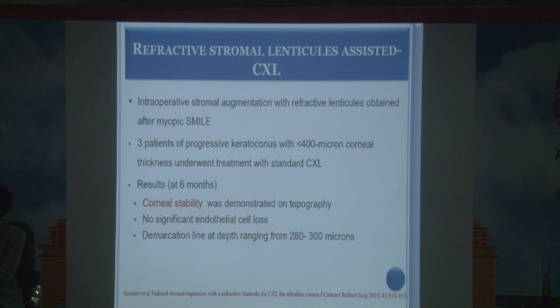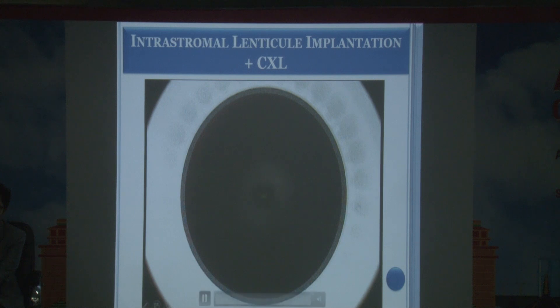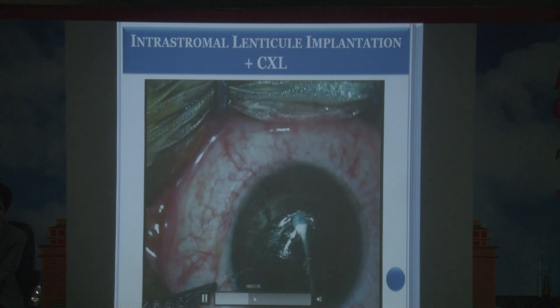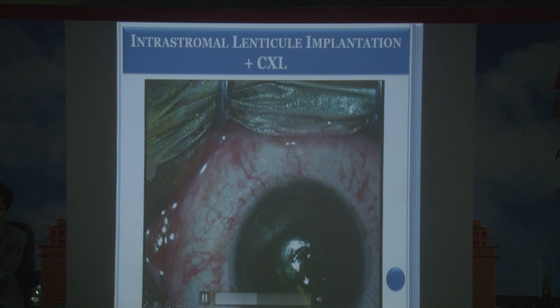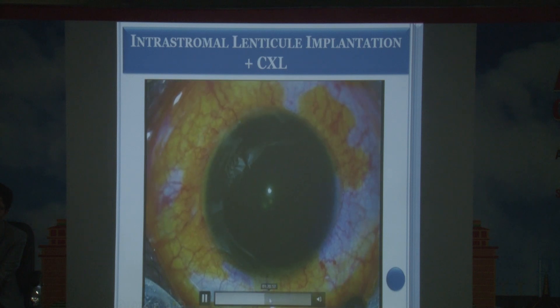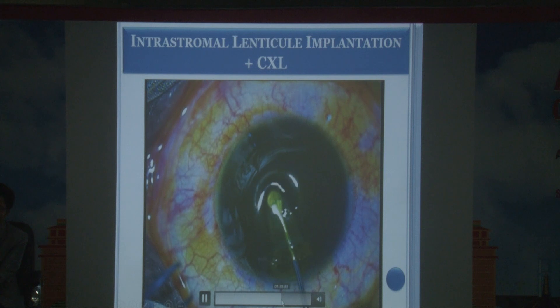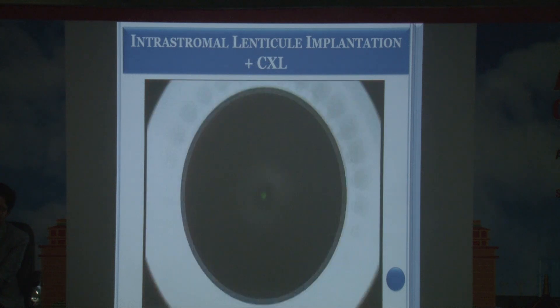At the RP Centre, two studies were conducted using stromal lenticules for thin corneas. An intrastromal pocket was created with a femtosecond laser, and a 200-micron stromal lamella fashioned from donor tissue by microkeratome was implanted. Riboflavin is injected into the pocket, allowing rapid bilateral diffusion through the stroma, followed by crosslinking. This approach provides tectonic support, increases thickness, and stiffens the cornea.